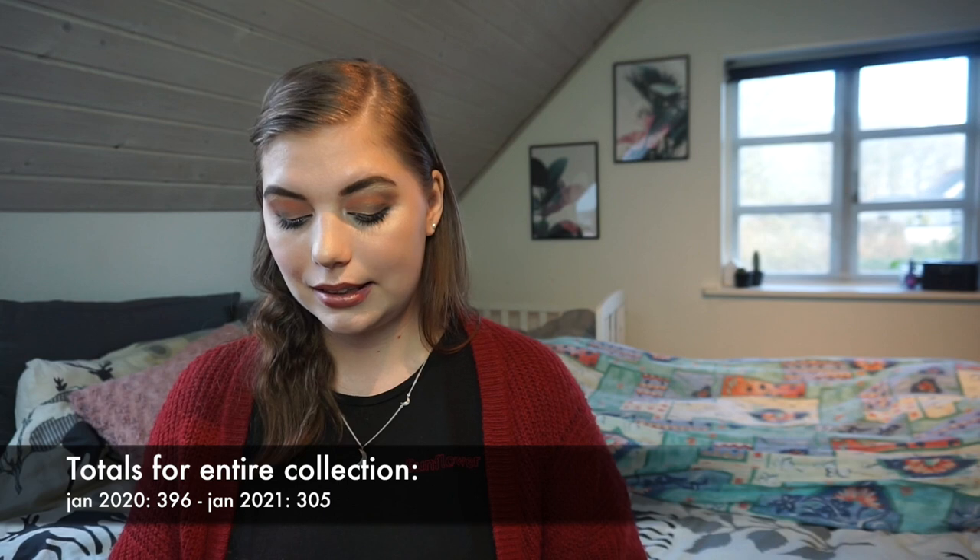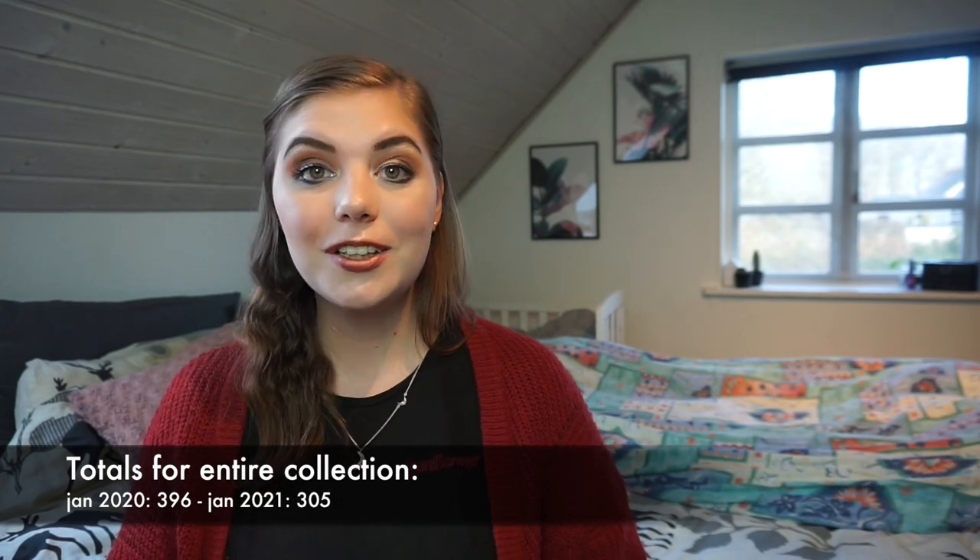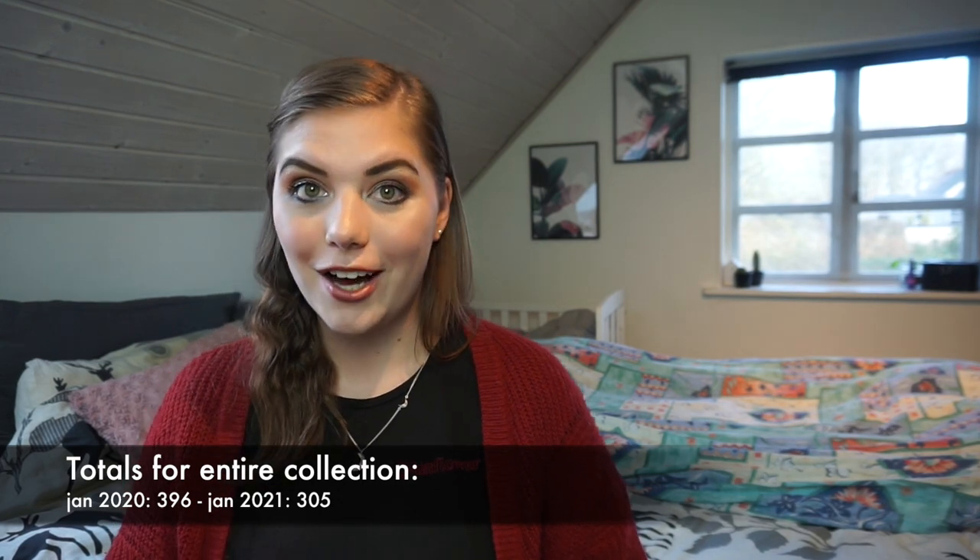I'm really excited to have it under 120. I really want to get under 100 by next year, so let's see if I can do that — I will try my best. My total numbers: in 2020 I had 396 products, and in January of this year — one year later — I have 305 products.